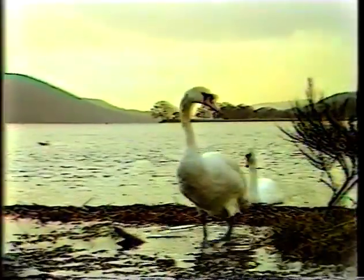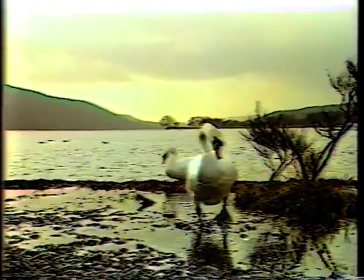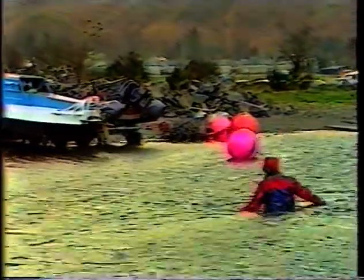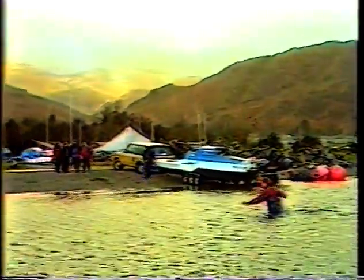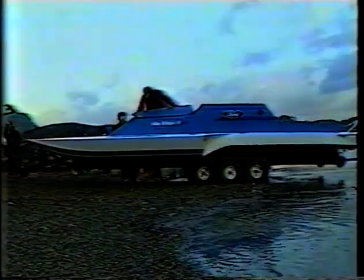Minor changes to the bodywork will be made, but a date is set for the record try. Coniston Water, in the heart of the picturesque English Lake District — scene of many of the late Donald Campbell's record attempts — has been chosen as the ideal location. Five miles long, it will provide 47-year-old Kay with all the room he requires to accelerate up to the required speed and then slow down again in safety.